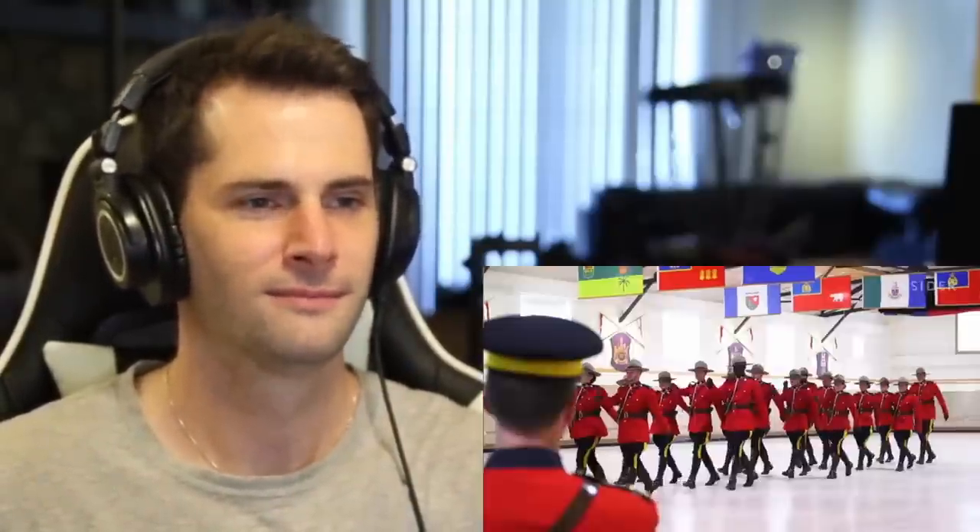The red serge is just one of those things that stands out as being as Canadian as it can be, and signifies to them that they're becoming a Mountie — because that is one of the iconic symbols that separates the Mounties from other police forces in the world. It really does. Very well said — they're spot on. This is like a symbol of Canada. This look is known, and that is special.